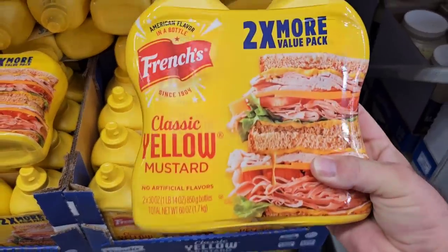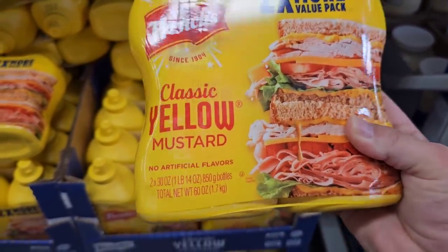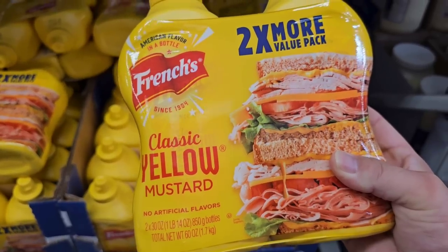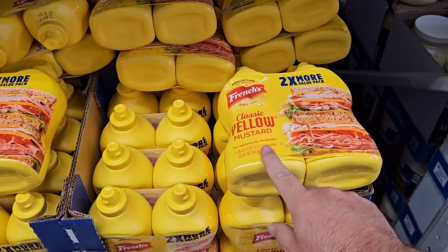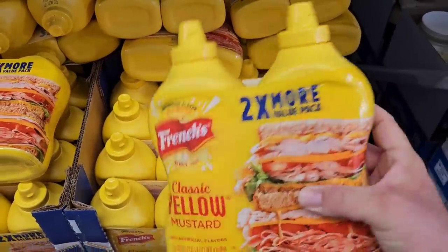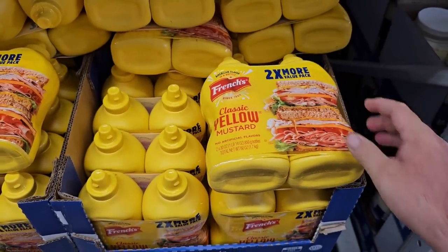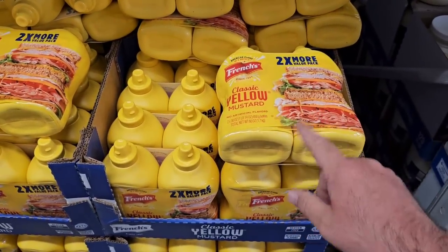If you're one of the ones that have been having trouble finding French's yellow mustard, look no further than Sam's Club. These are two 30-ounce things of French's mustard for $6.48. At Kroger it was $3.49 for one 20-ounce. So this much mustard would probably last us like two years, but still a better deal — ways to save.